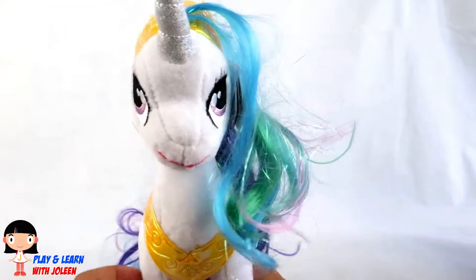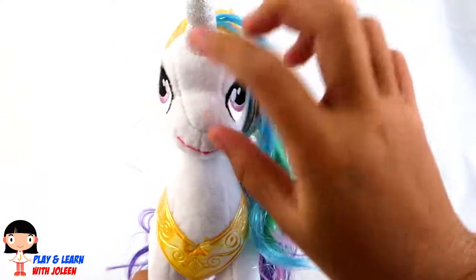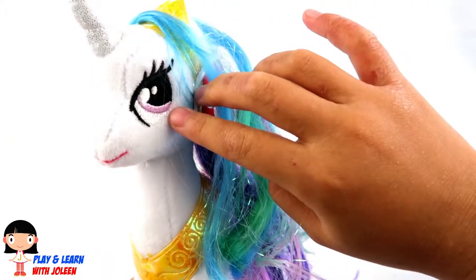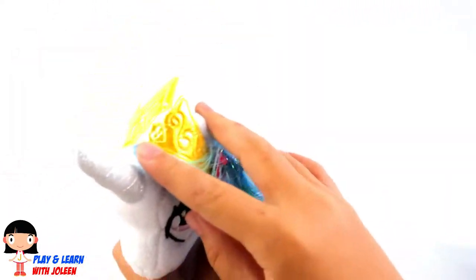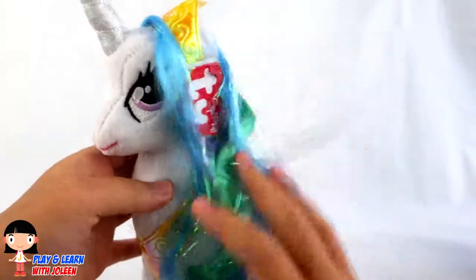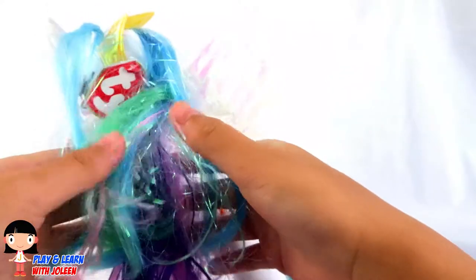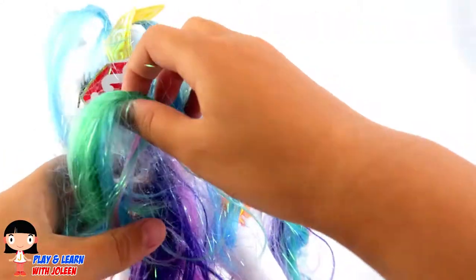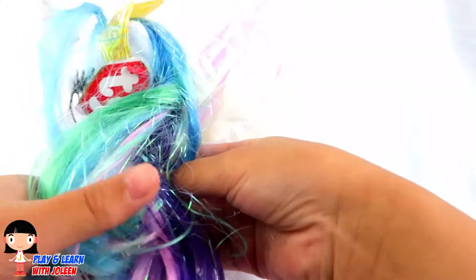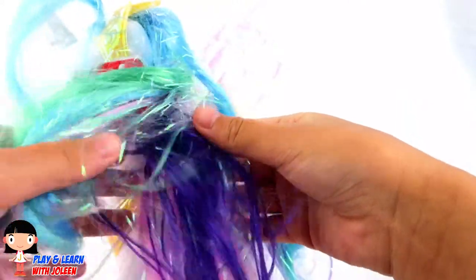Look at her, she looks awesome! She's got some white skin here, and she's got some purple eyes. And look at her crown — so pretty! Look at her hair, it's blue with this green colour here, there's some pink — you can't really see it but there's some here — and there is some purple!